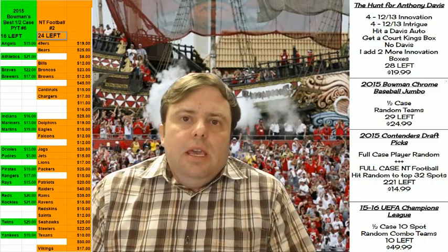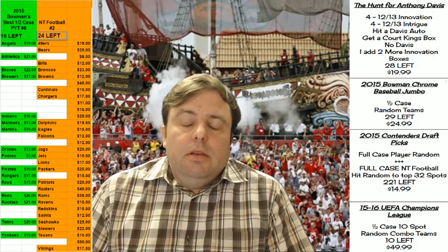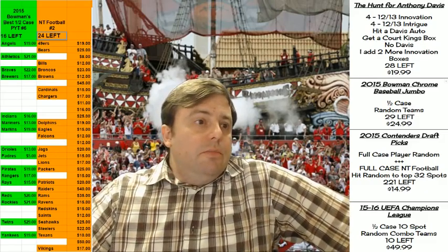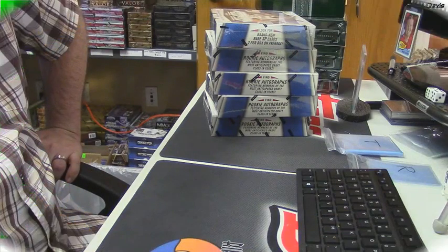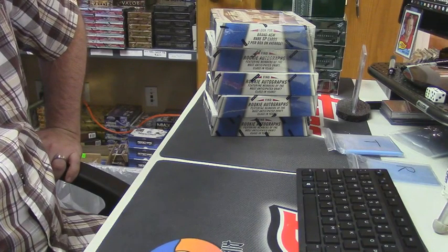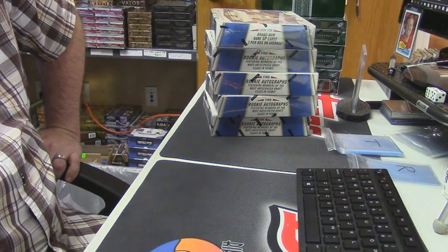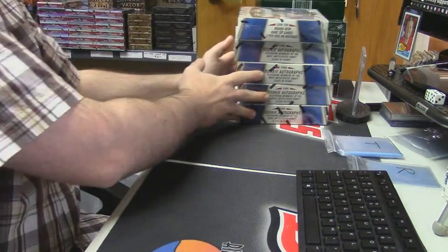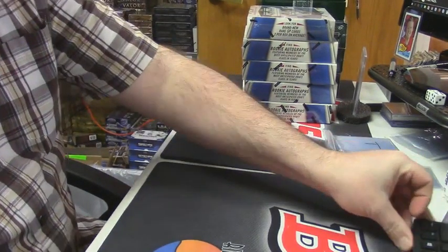It's time to do a 2014-15 Prism basketball challenge. We're going to open a box of Prism for the card side. Joey — if in one of these boxes he hits a Wiggins, Parker, Embiid, Gordon, Exum, Smart, Randall, or Stauskas auto, he gets another box. I have one, two, three, four, five boxes — your choice.